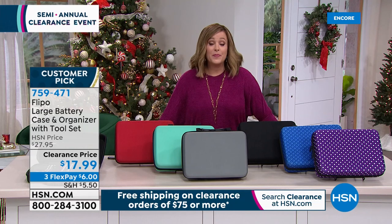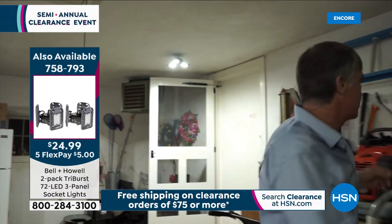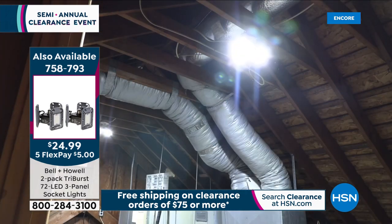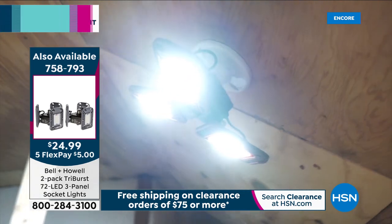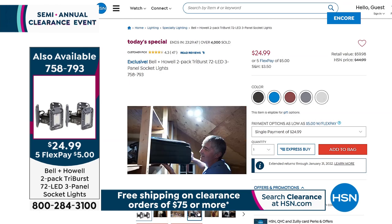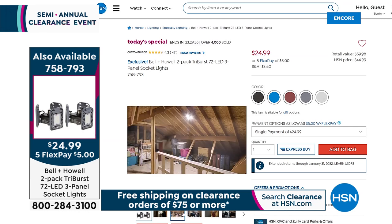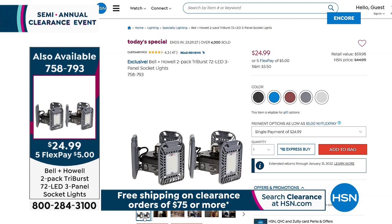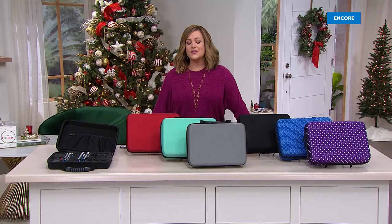Quick reminder on the Today's Special: Bell and Howell Tri-Burst 72 LED three-panel socket light — two-pack exclusively at this network, individually boxed. A standard 60-watt bulb delivers about 800 lumens; the Tri-Burst delivers 2,000 lumens — like daylight. Choose your two-pack in black, blue, burgundy, gray, or white. Dark attic, basement, closet? Skip the electrician and try the Tri-Burst first. Item 758-793, lowest price ever. Merry Christmas Eve.